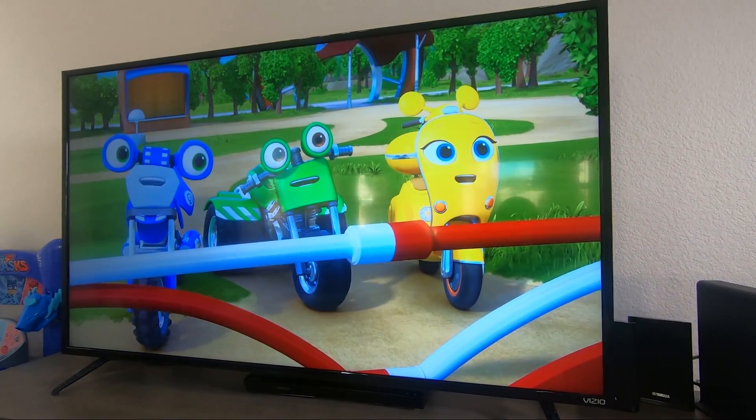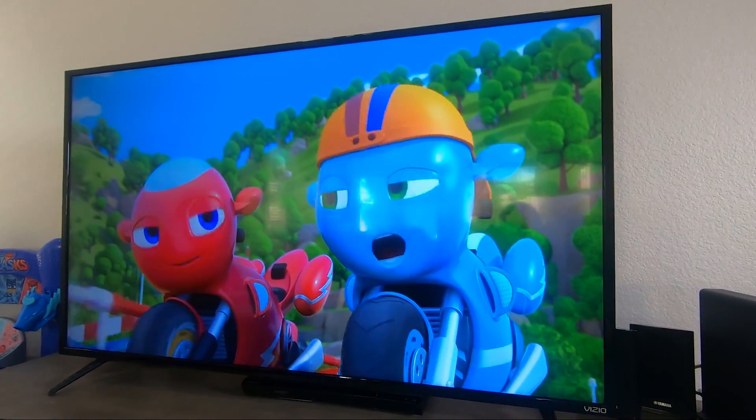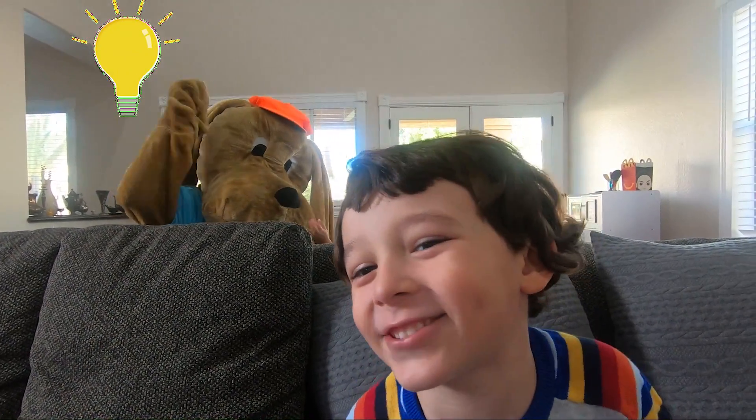Hey, you're pretty soft guys! Wow, I love Ricky Zoom! Whoa! Whoa! Whoa! Oh no! Whoa! That's awesome!